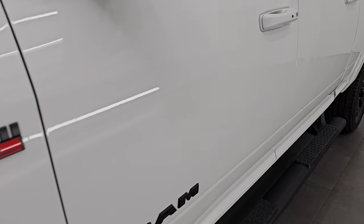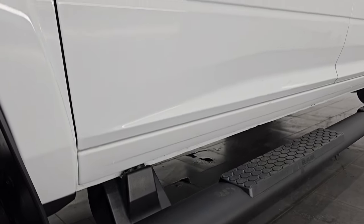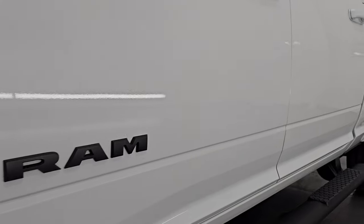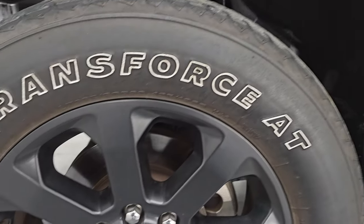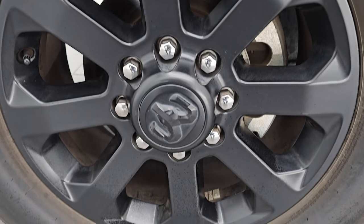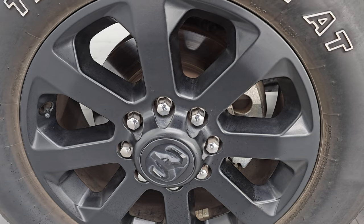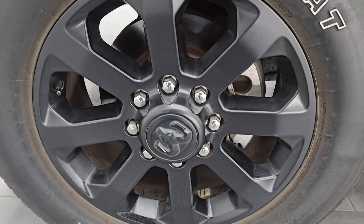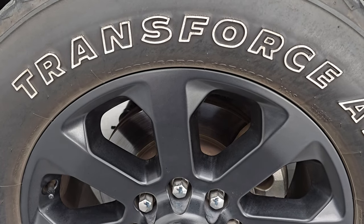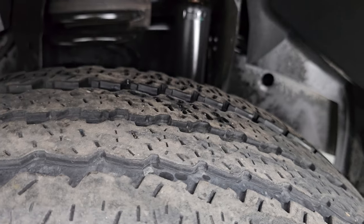Bright white clear coat, paint code PW7, and I shoot all my videos in 4K. If you like the video, subscribe to the YouTube channel and click the bell notifications to stay current on our ever-changing and vast heavy-duty truck inventory. Comes with the 20-inch low gloss painted black alloy wheels, part of the Night Edition. It does have Firestone Transforce AT tires — LT 285/60R20s — with just a little under half the tread left.